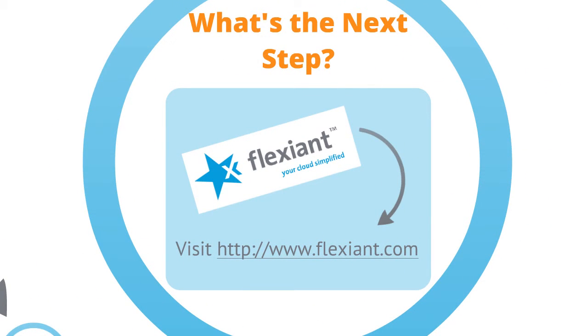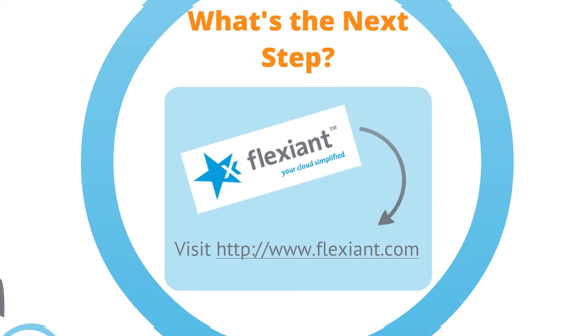So what's the next step? You can learn more about providing cloud services from the Learning Centre on our website at www.flexiint.com.